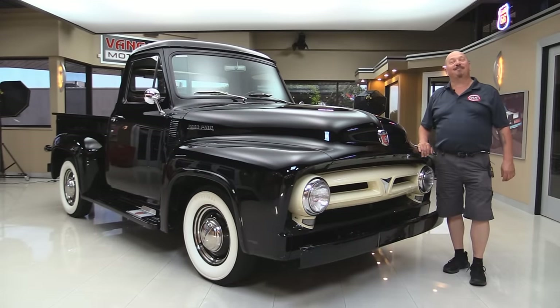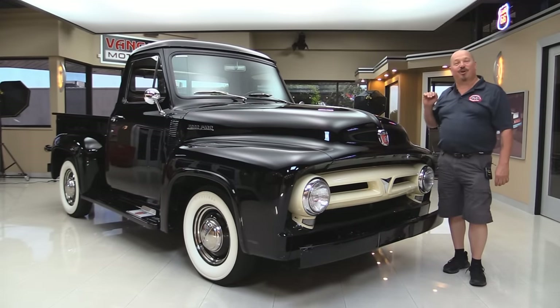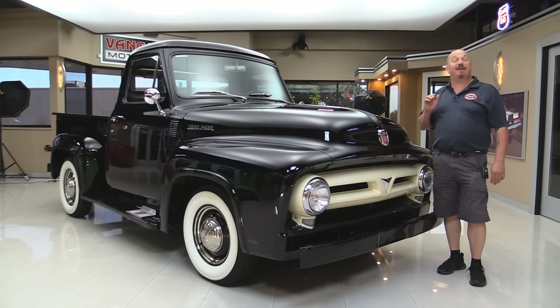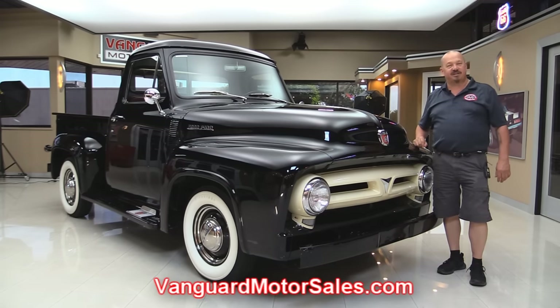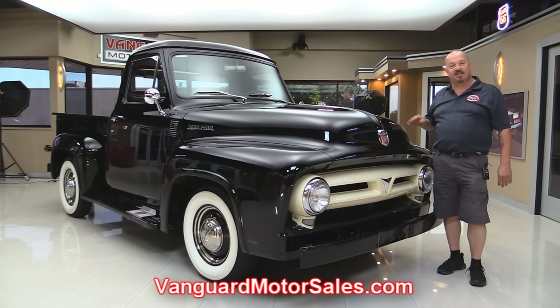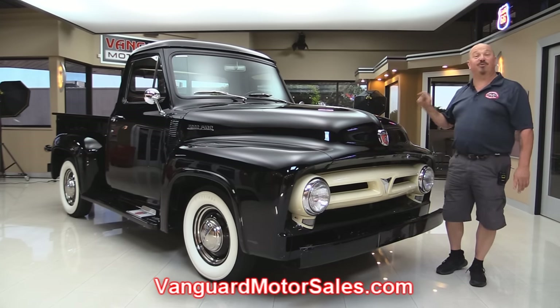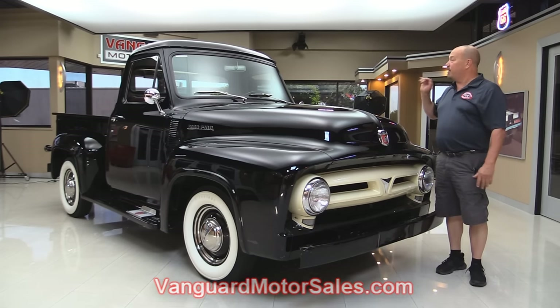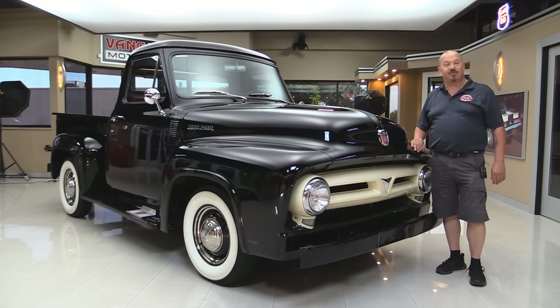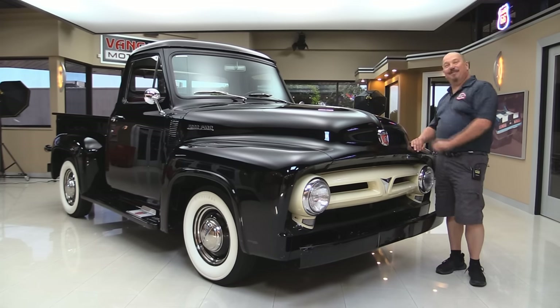Welcome back to Vanguard Motor Sales. I'm Greg and today I'm standing in front of a gorgeous 1953 Ford pickup truck. This baby's all original and highly restored. Go to the website at VanguardMotorSales.com. We're going to put it up on the lift so you can see the underside, get the hood up to look at the original motor, check out the interior and the bed — everything you need to make a great decision on your F100 investment. Come on, let's take a look.